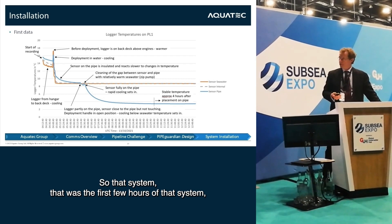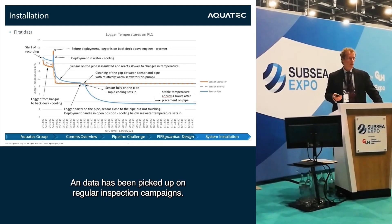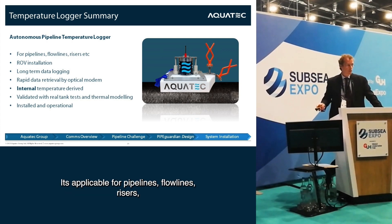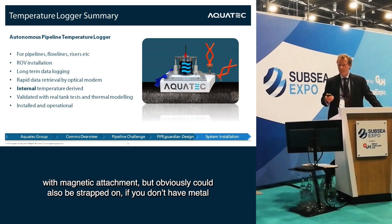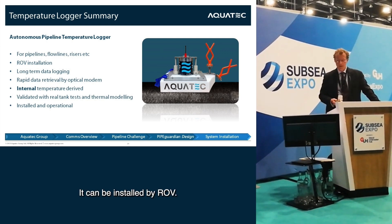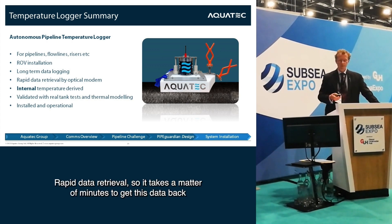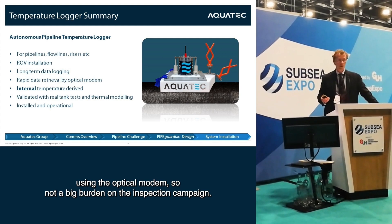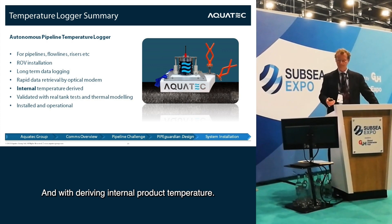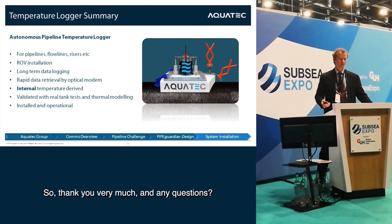That system has now been out there for about a year, logging data continuously, with data picked up on regular inspection campaigns. In summary: it's an autonomous pipeline temperature logger applicable for pipelines, flow lines, and risers. Magnetic attachment — which could also be strapped on if there's no metal to attach to — allows ROV installation, long-term data logging with a five-year battery life and matching memory. Rapid data retrieval via the optical modem takes just minutes, and we're accurately deriving internal product temperature. It's been validated with real tank tests and thermal modelling and is now installed and operational.